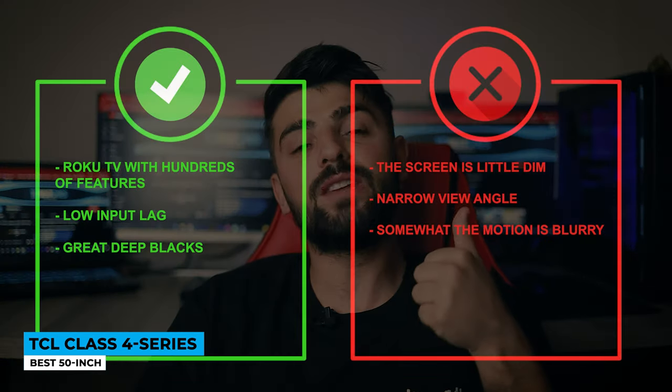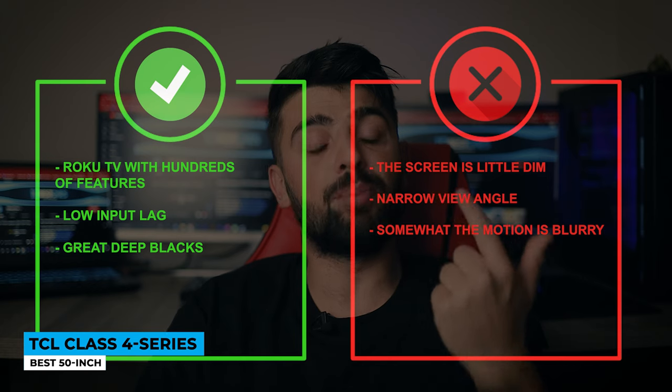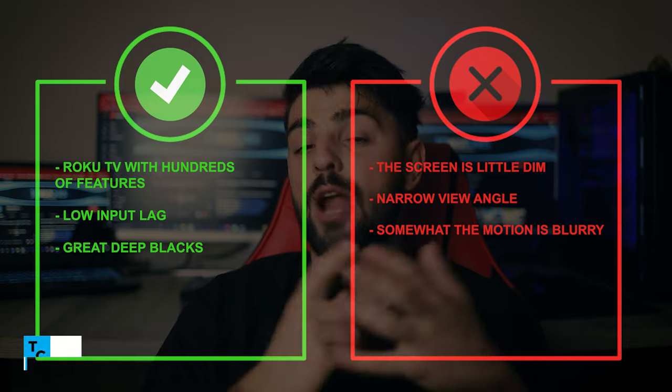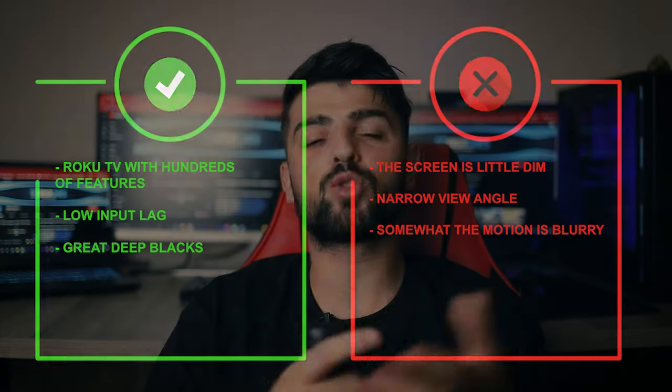Pros: Roku TV with hundreds of features, low input lag, great deep blacks. Cons: the screen is a little dim, narrow viewing angle, and motion is somewhat blurry.